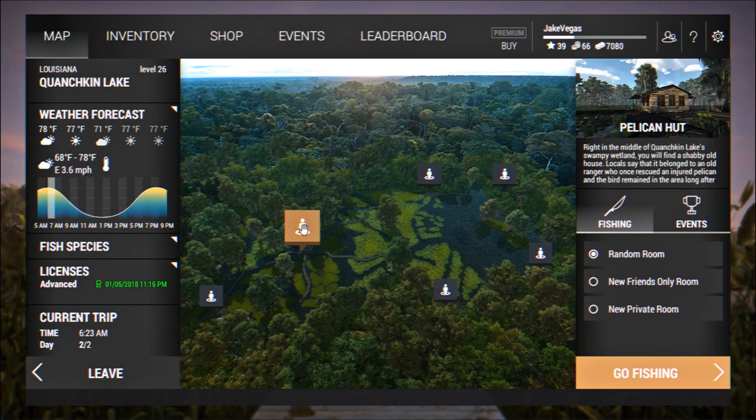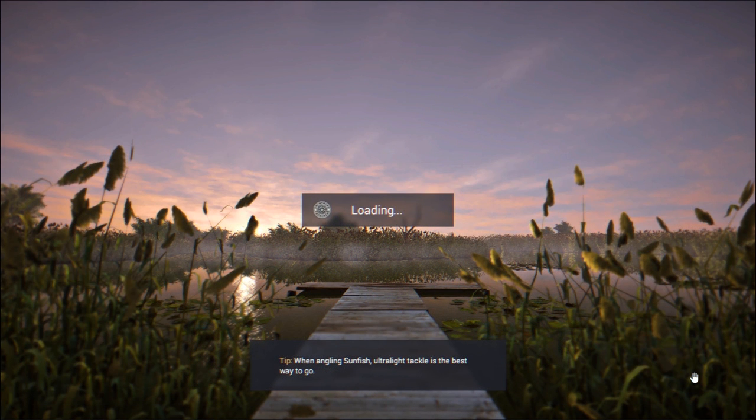Let me show you where I spawn in for this particular spot. We're going to go over here to the Pelican Hut and spawn in. Once it's loaded up, I'll show you guys exactly where I go to fish for the spotted bass — it's a good spot for them.